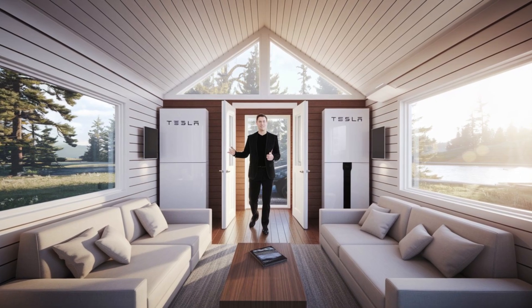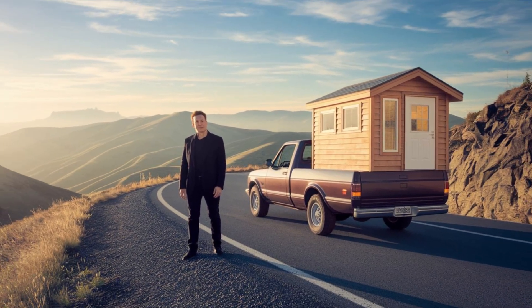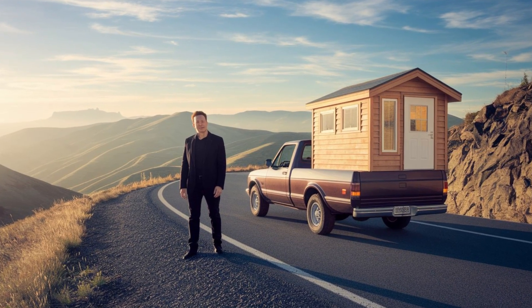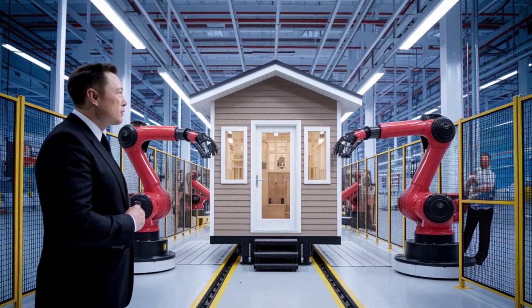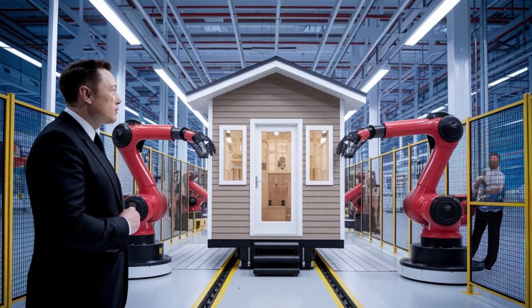All of this is powered by solar panels and stored in a Tesla Powerwall. This means you can have clean water anywhere on earth — whether you're living in the desert, deep in the forest, or in a disaster zone. Water savings are where this home truly shines.